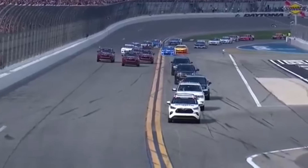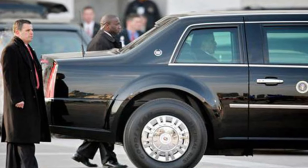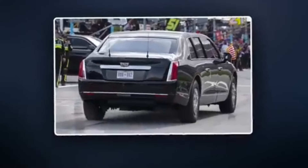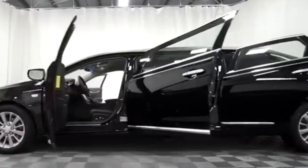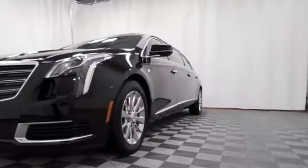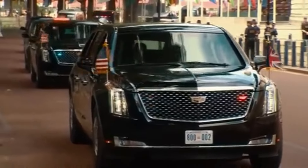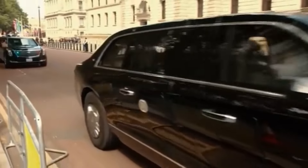One of the most remarkable security features of the Beast is its run-flat tires. Even if completely punctured, the tires are reinforced with Kevlar, allowing the vehicle to continue traveling at high speeds to evade danger. Additionally, the fuel tank is coated with a special foam that prevents it from exploding even if directly hit. Inside, the Beast is equipped with a sealed cabin that protects against chemical and biological attacks, complete with its own oxygen supply. Advanced communication systems ensure the president can stay in constant contact with key officials, including a satellite phone linked directly to the vice president and the Pentagon.